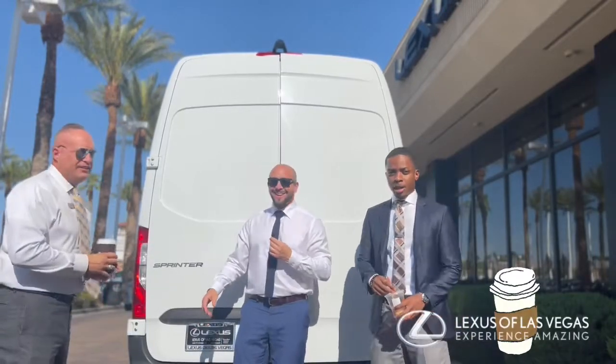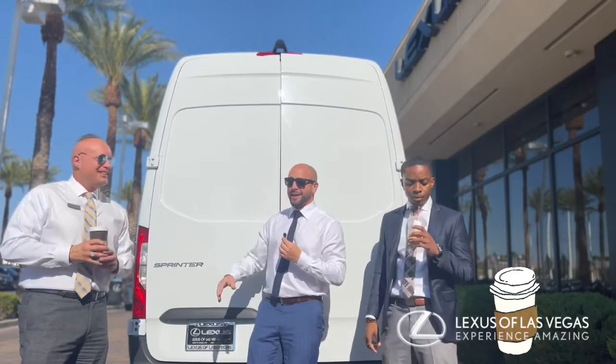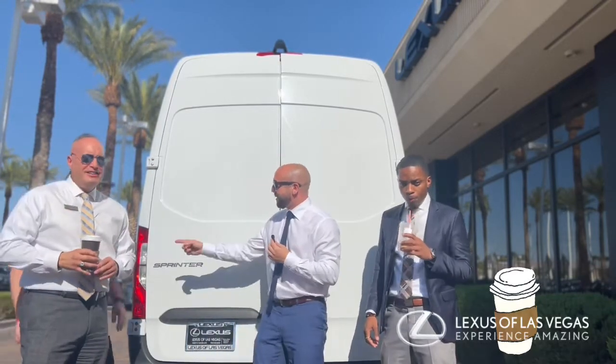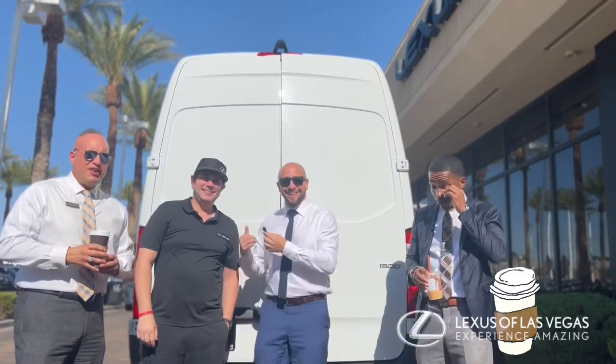Hey, good morning everyone. Good morning, good morning. We got some guests here — Scotty, you know Scotty, great salesperson here at Lexus. We got Tim, our expert detailer here. Say hi, Tim — you never get to say hi to anybody. How's it going? There you go.